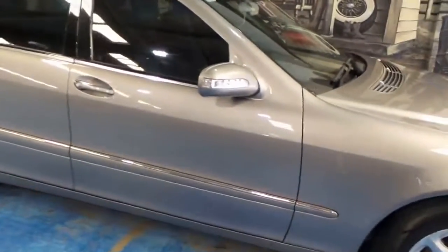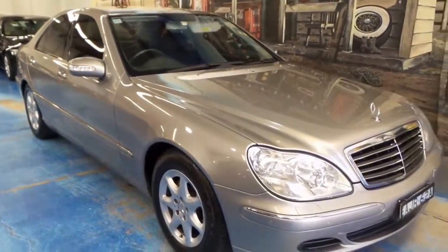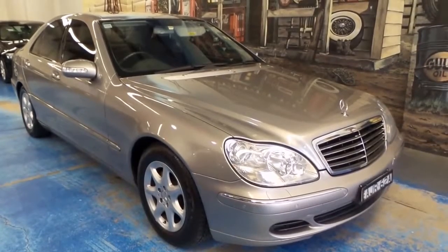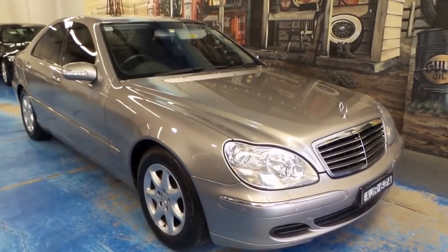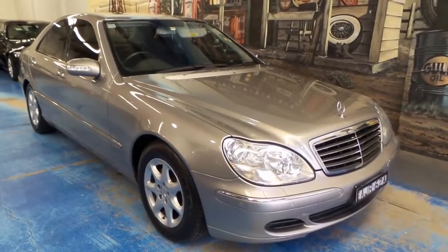We're the Old Timer Centre — www.old.com.au — that's O-L-D — for all our contact details. We'd love to hear from you; please give us a call, send us an email, and come in and see this beautiful car. We'll catch you down the road.